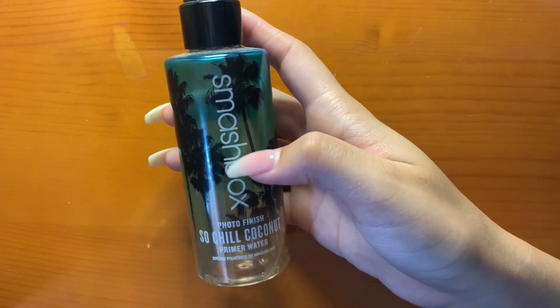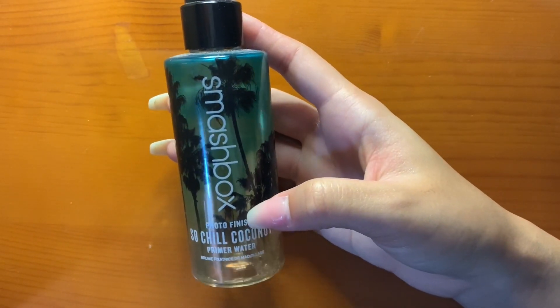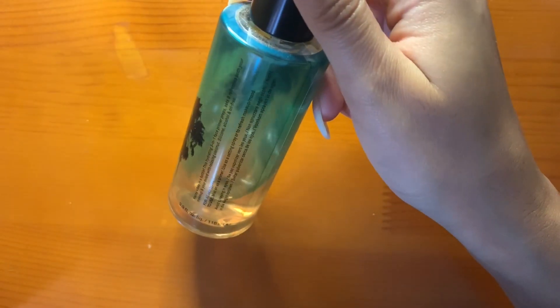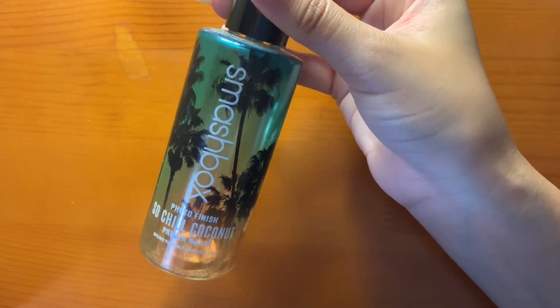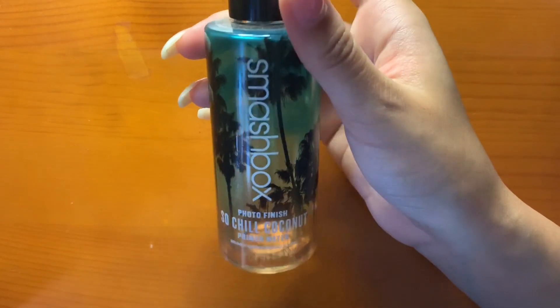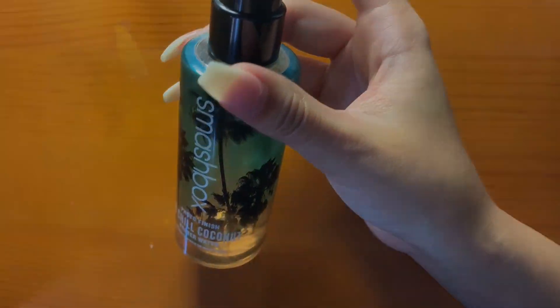I can include this Smashbox Photo Finish So Chill Coconut Primer Water. I've used a ton of this — I use it a lot to prime my face along with the Nul Pore Primer. It's really nice and hydrating. I don't use it to set my face, but I use it a lot as a primer.